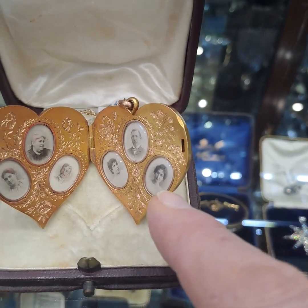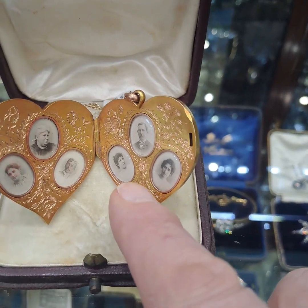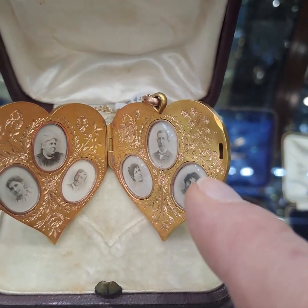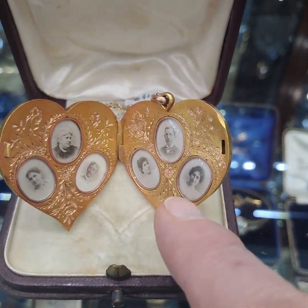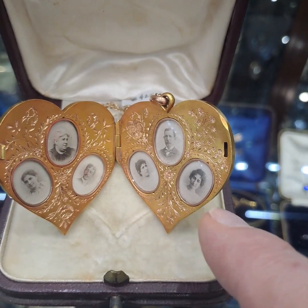You normally do not see photographs of that quality from this period. In between the locket and the photos, we have this beautiful floral design and engraved pattern, all intertwining in between each of the beautiful portraits.